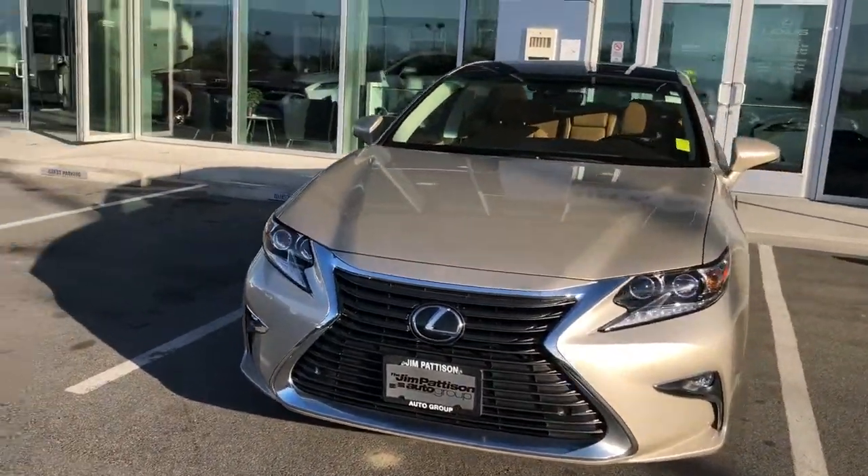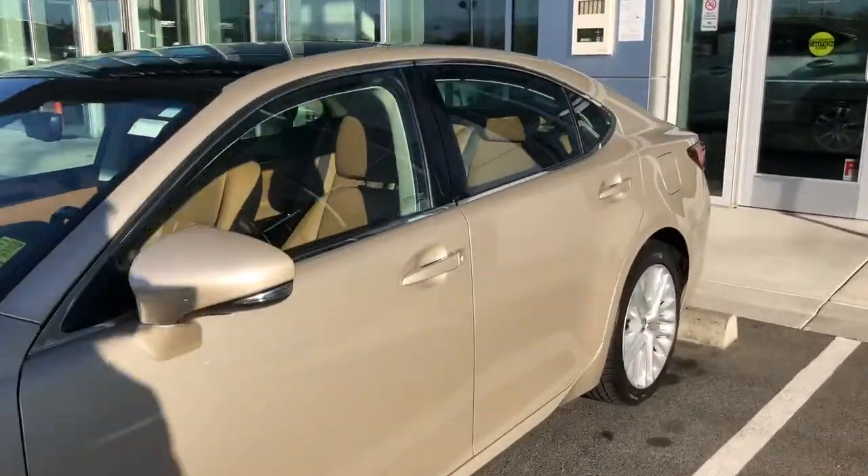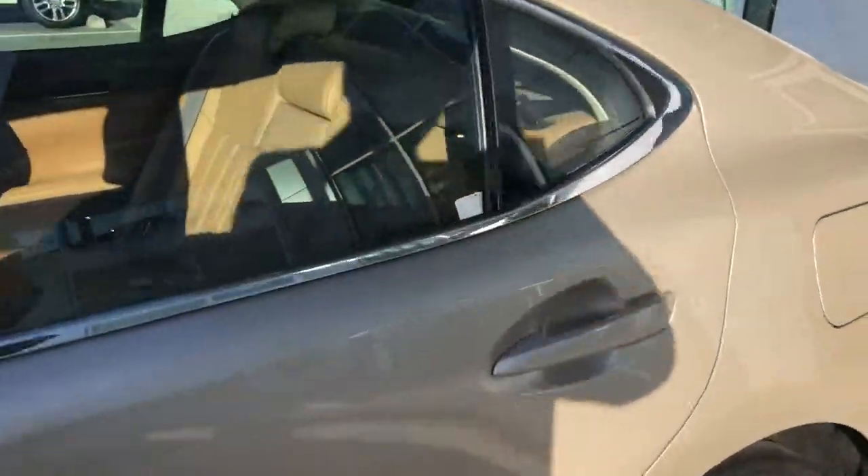I love the rims — they look really nice. Definitely a head turner. Very nice. And I love the interior color. It's called Flaxen. So let's take a look in the back seats.